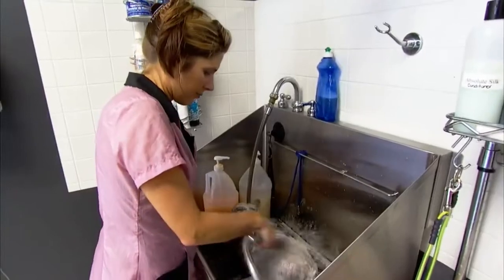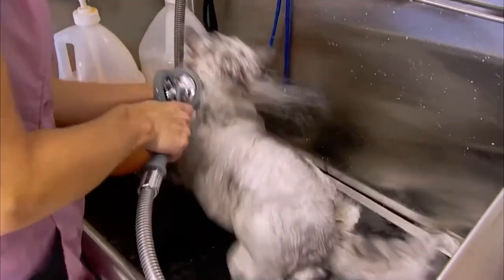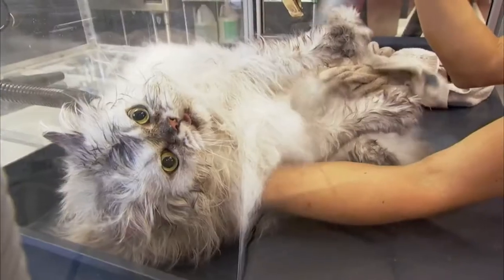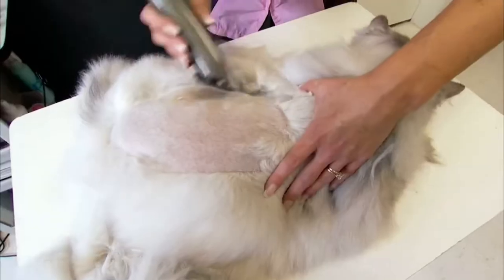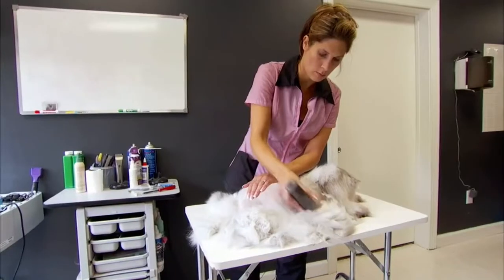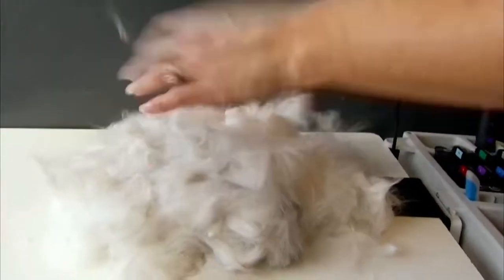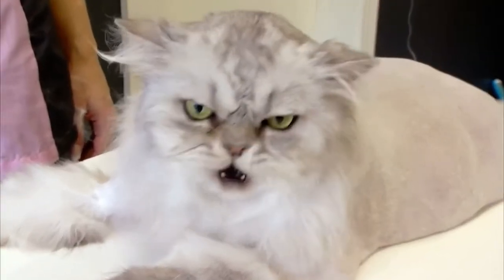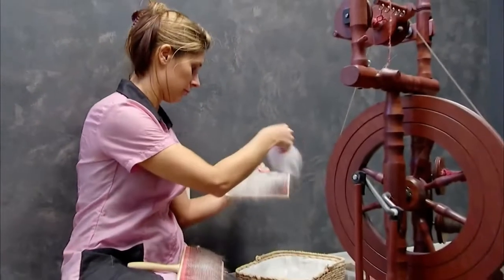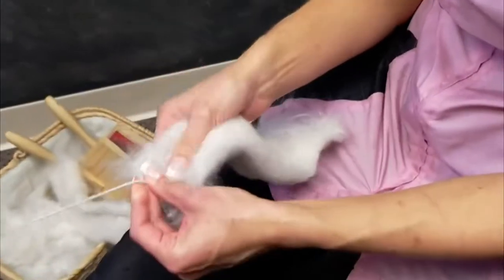Making the handbags is no easy feat. First the cat is thoroughly washed — some like it, some don't — and then given a blow-dry. Then we shave the hair off. We typically have enough hair from that one single grooming to make a handbag. This is not done just to make yarn; some people feel shaving a cat is a low-maintenance way to keep them mat-free. I take the hair and card it, and the yarn is then knitted into a handbag.